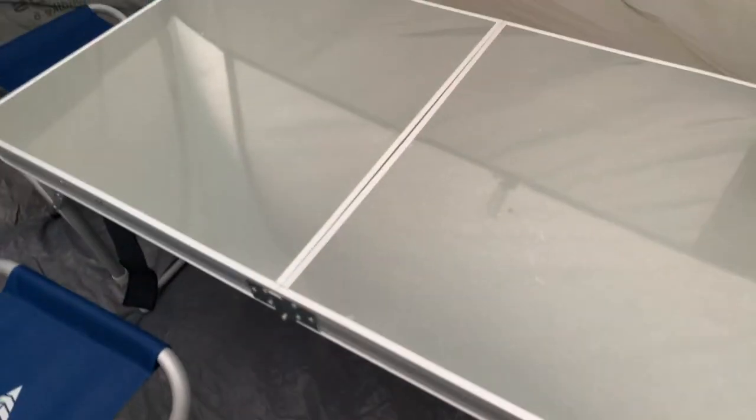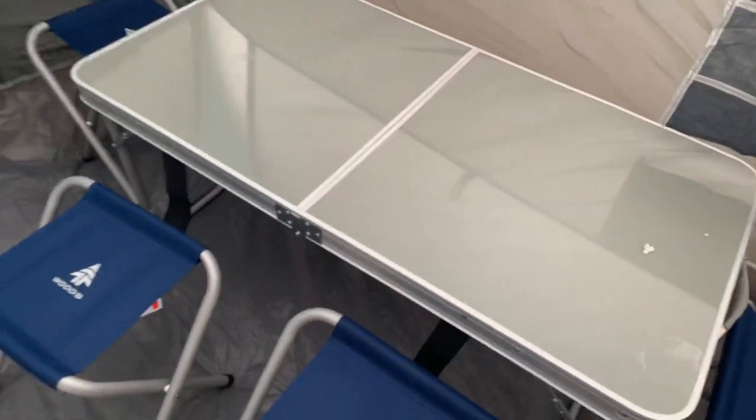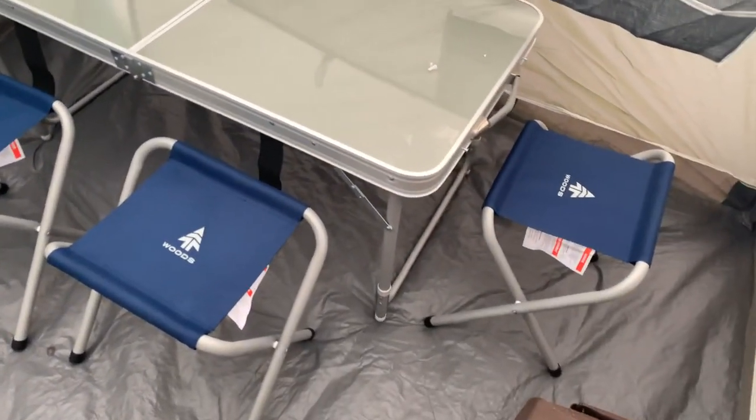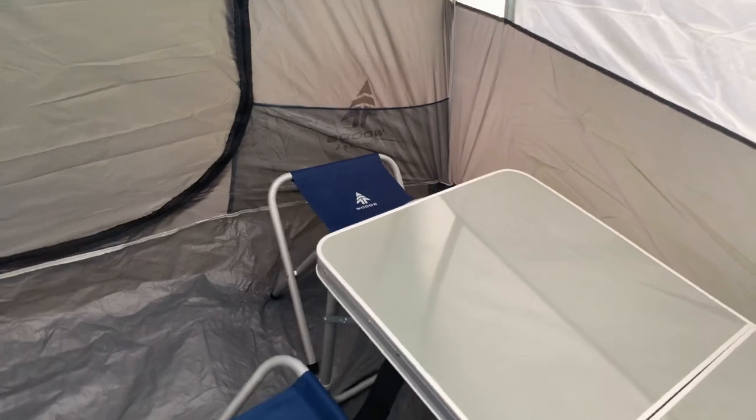The table actually closes. I think it weighs around 35, maybe 40 pounds — not the lightest thing, but it is quite durable. It could easily hold me, so there's no problem with that.